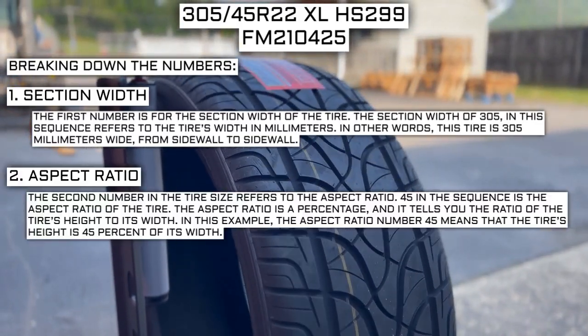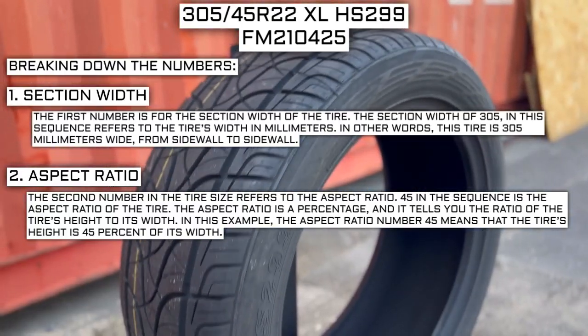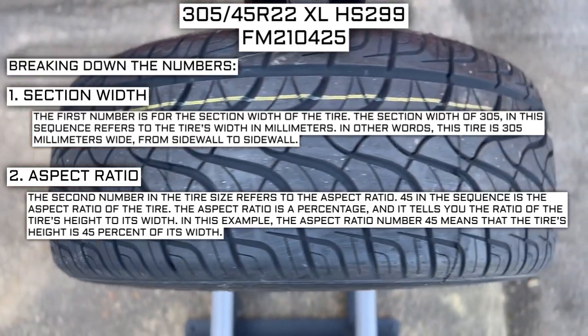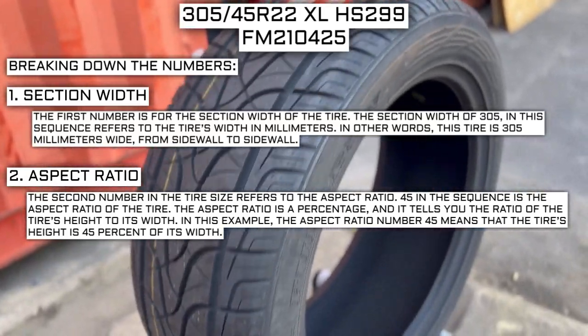The second number in the tire size refers to the aspect ratio. 45 in the sequence is the aspect ratio of the tire. The aspect ratio is a percentage, and it tells you the ratio of the tire's height to its width. In this example, the aspect ratio of 45 means that the tire's height is 45% of its width.